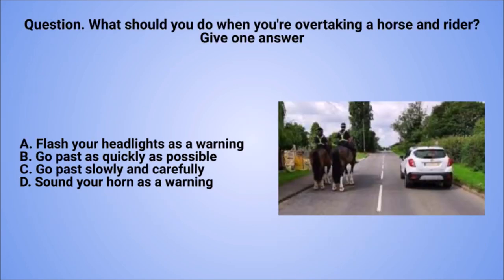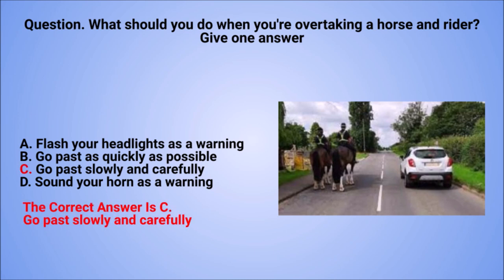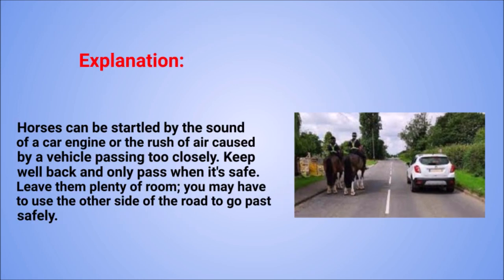Question. What should you do when you're overtaking a horse and rider? Give one answer. A: Flash your headlights as a warning. B: Go past as quickly as possible. C: Go past slowly and carefully. D: Sound your horn as a warning. The correct answer is C: Go past slowly and carefully. Explanation. Horses can be startled by the sound of a car engine or the rush of air caused by a vehicle passing too closely. Keep well back and only pass when it's safe. Leave them plenty of room — you may have to use the other side of the road to go past safely.